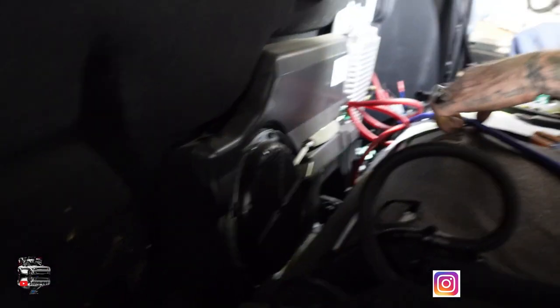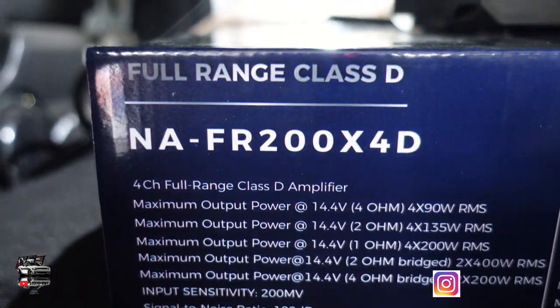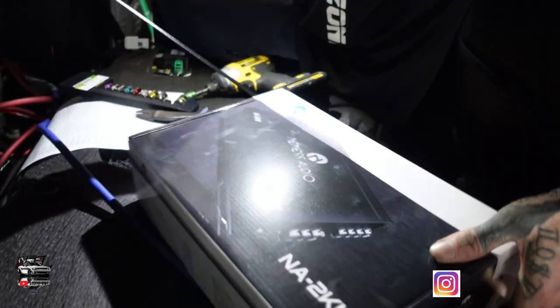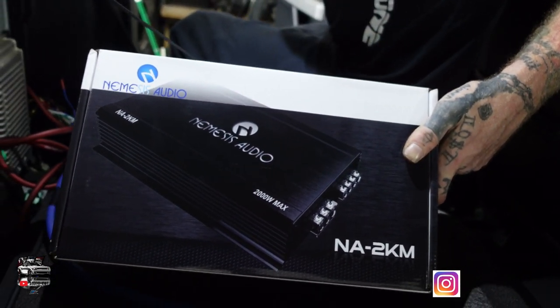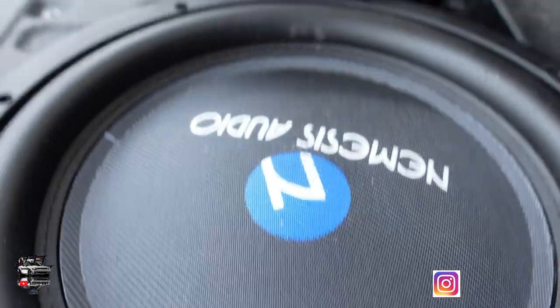They're also working on the back right now — you can see him going to the factory amplifier and removing the factory unit. We're going to be using Nemesis Audio: the NA full range 200 times four, and also the Nemesis 2K going on that subwoofer kit. The subs being installed will be two Nemesis shallow mount 12s going into this bad boy.